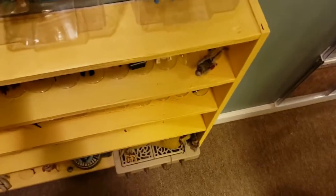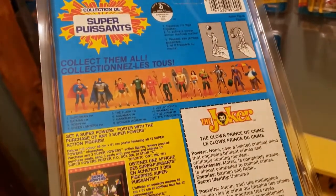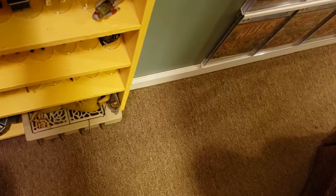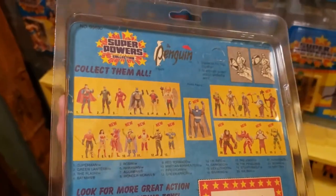Now this is the only one I still have that is Canadian — my Joker. It is a 12 back, super poison, unpunched with a poster giveaway. And lastly, my Penguin — an unpunched Penguin, 23 back. The one I paid the absolute most for in this original 12 collection.